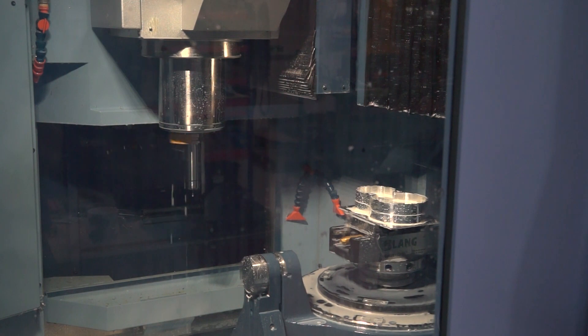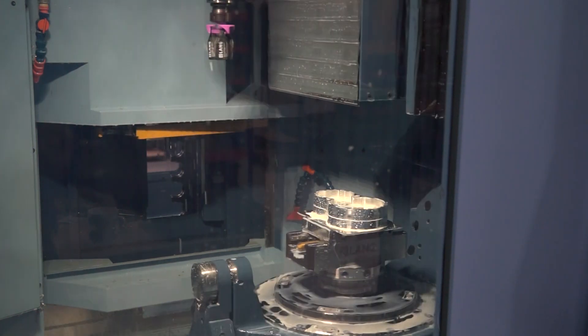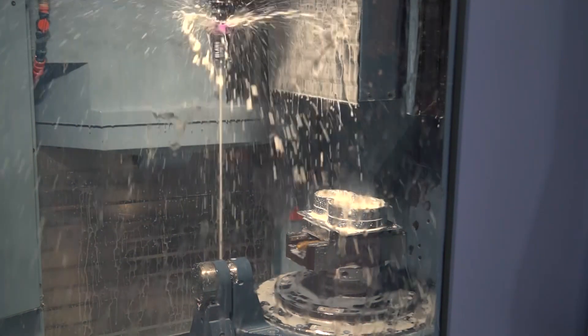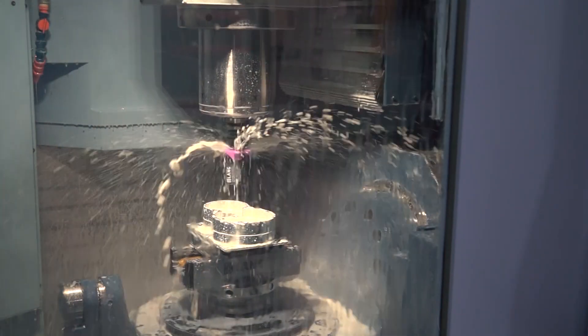Lots of machine tool builders are now talking about productivity, but Matsura has been talking about this for quite some time - this isn't a new machine. Going back through the history of the MAM range, the MAM 72 S1, S2, S40, those machines are approaching 25 years old. We have customers in the UK with 25-year-old machines still getting 160 hours of unmanned running out of their machines a week.